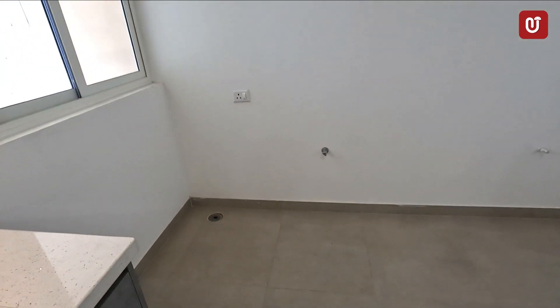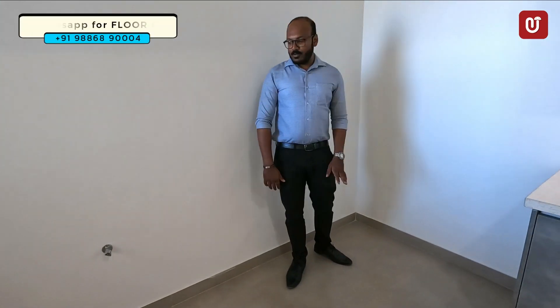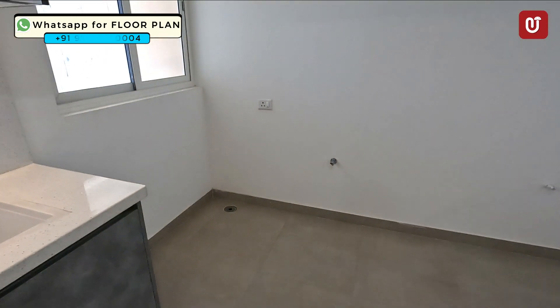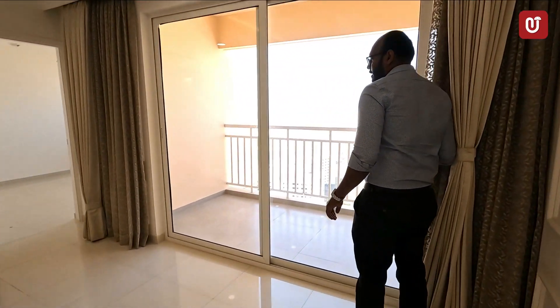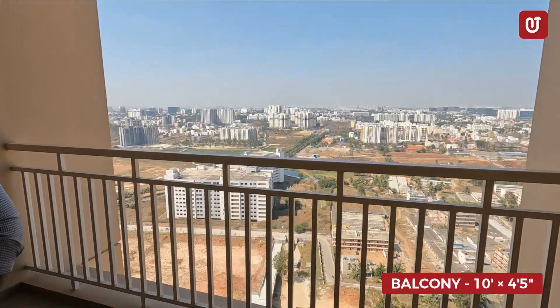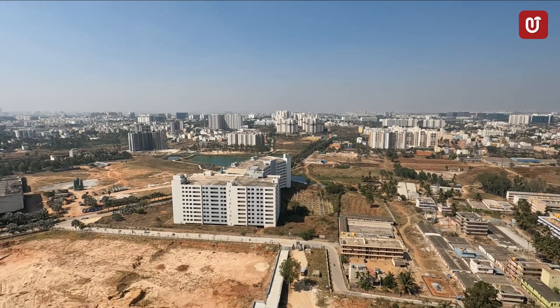There is also an attached utility space inside, which you can utilize as needed. Coming to the balcony area, there is only one balcony provided here, with a dimension of about 10 by 4.5 feet.